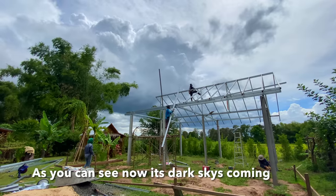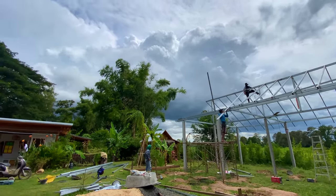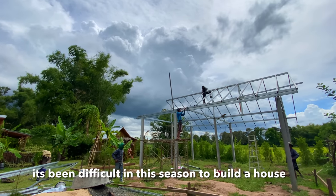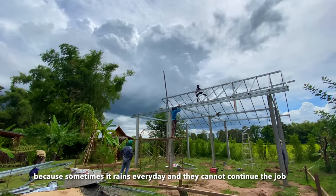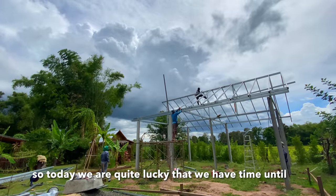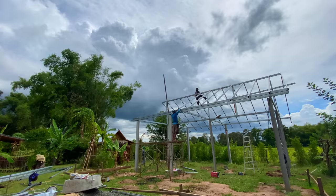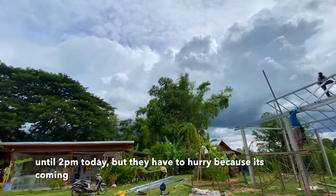As you can see, it's dark skies coming now so they have to hurry up to finish this part. It's been difficult in this season when you build a house because sometimes it rains every day and they cannot continue. Today we're quite lucky that we have time until 2 p.m., but they have to hurry up because the storm is coming.